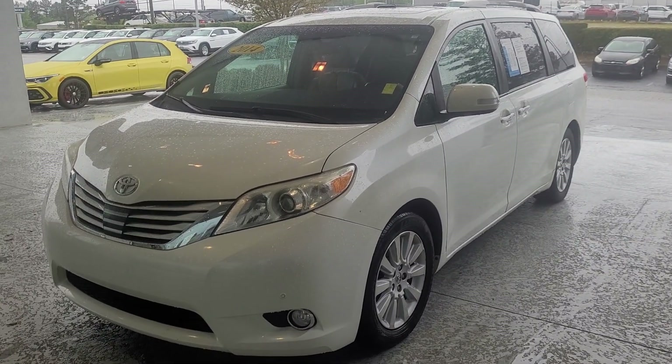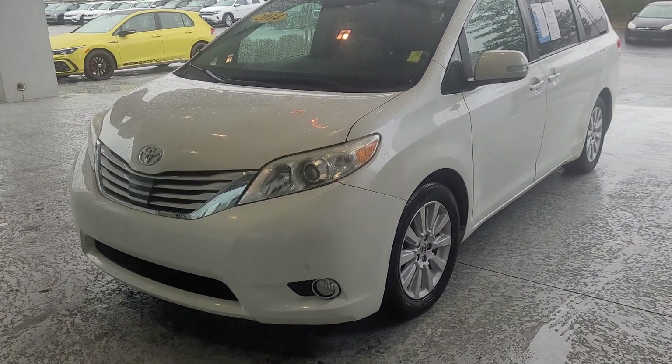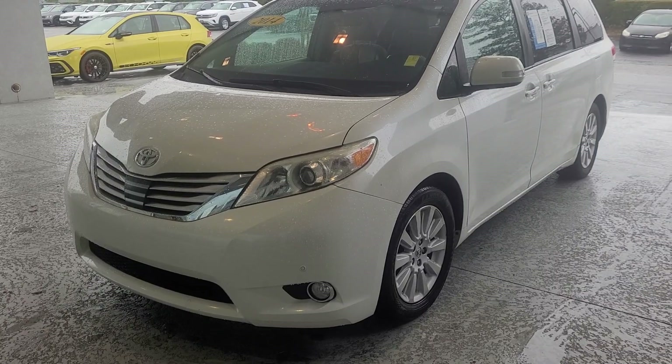Mr. May, my apologies on the delay, but here is the video off-premise of the 2014 Toyota Sienna.